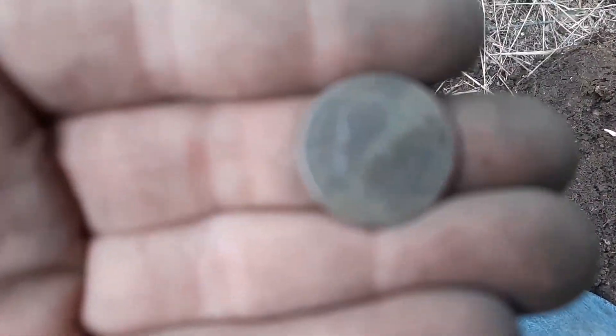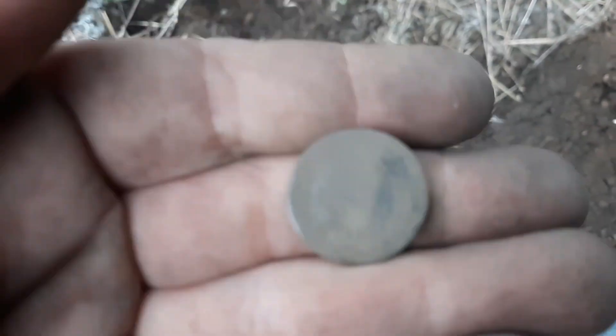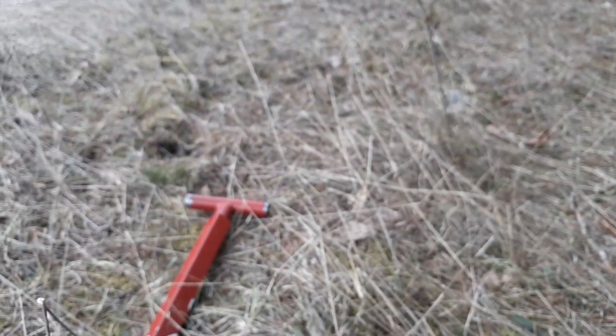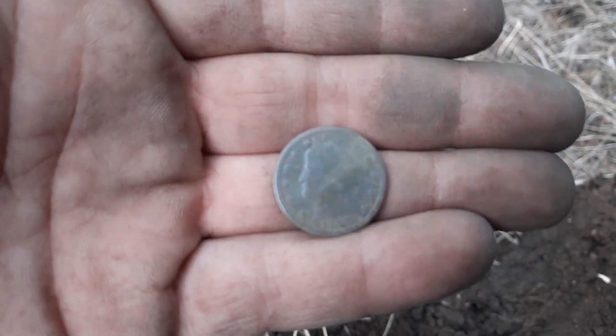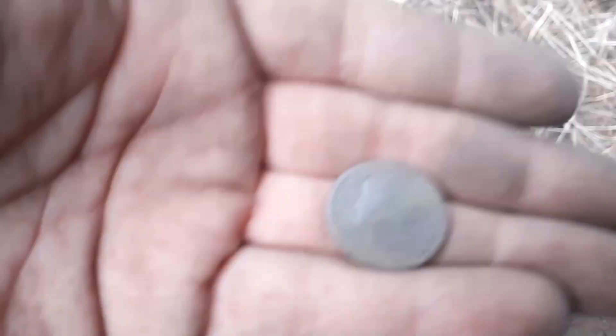Just pulled another V nickel — that's three for this year already. 1906. I had to clean it because I wasn't sure what it was — I was hoping it was a shield. But I'll take a 1906 V nickel. I'm out at this place here — you can't dig down three inches without hitting gravel, it's like concrete. So I came along the edge of these woods and boom — V nickel, buddy. That's what I'm talking about.